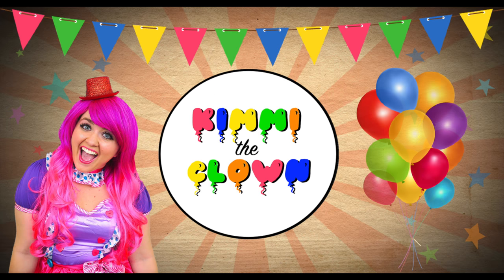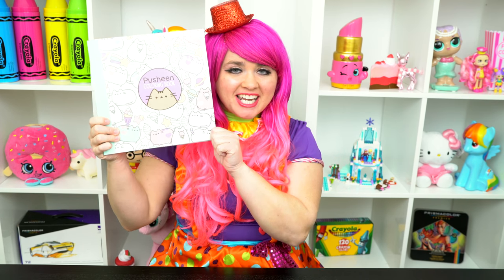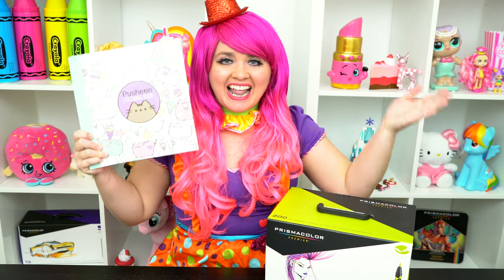So adorable! Hey everyone, and welcome to Coloring with Kimmy the Clown! Today we're going to be coloring in my Pusheen coloring book. I've got my giant box of markers here, so let's get started!